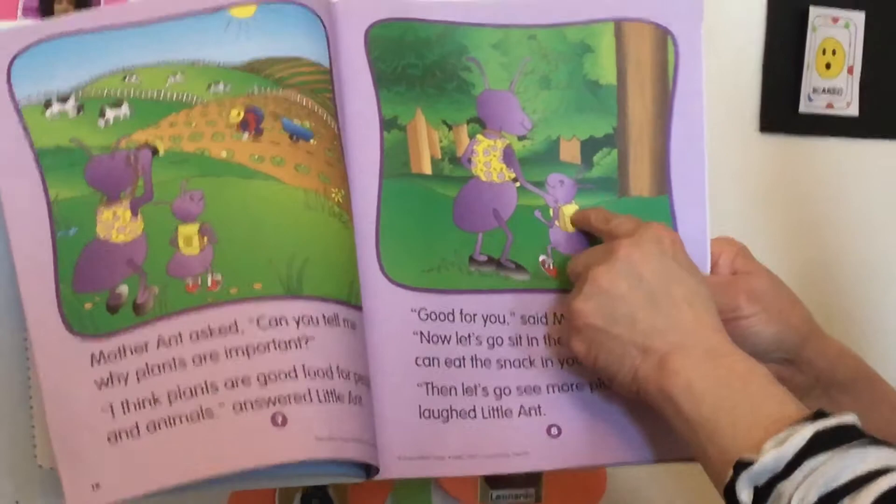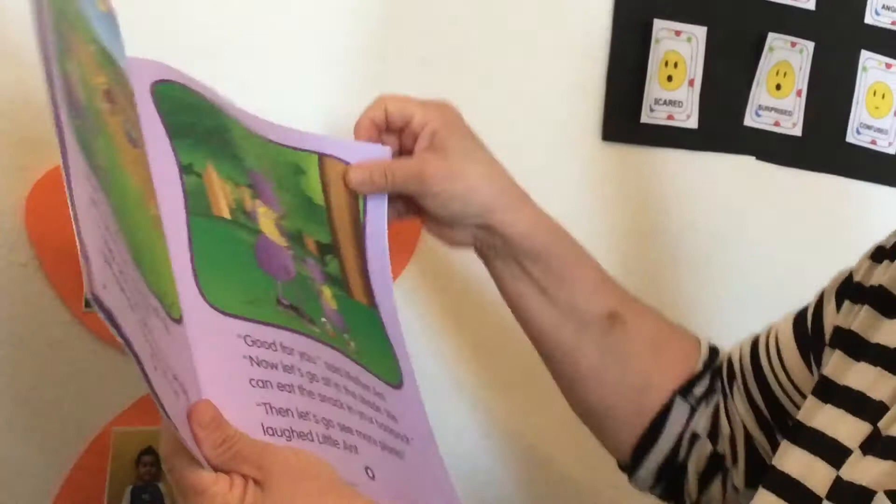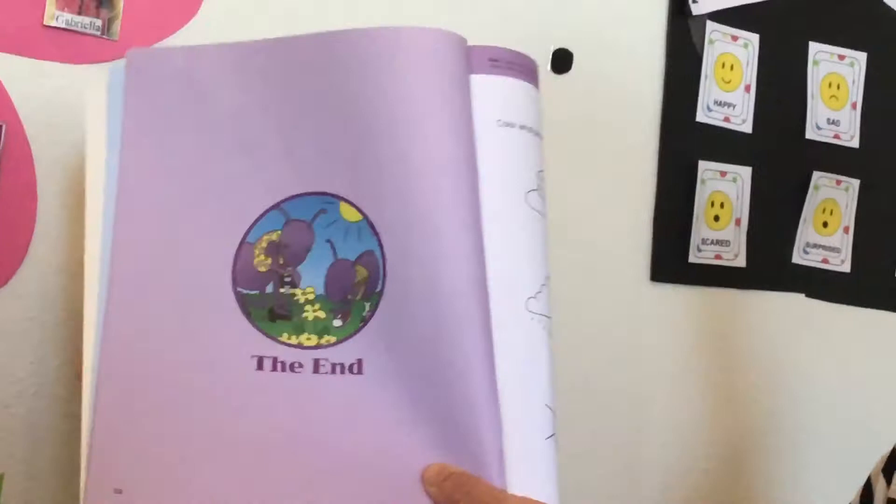Say bye-bye! And bye-bye little aunt! Thank you, little aunt. Friends, I hope you liked the book about plants, and the mother aunt and the little aunt. Bye-bye!